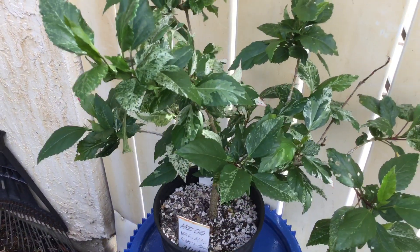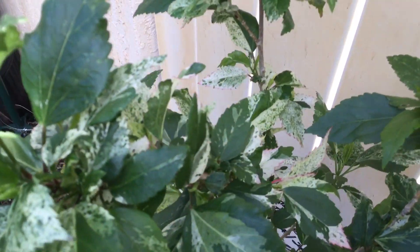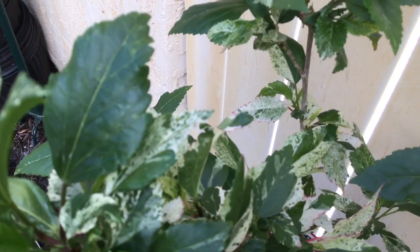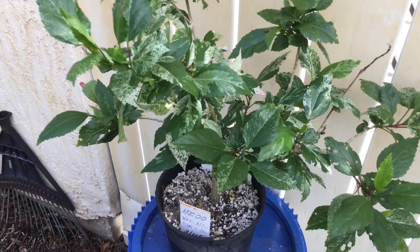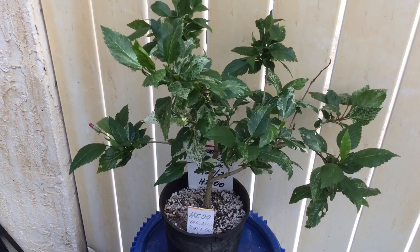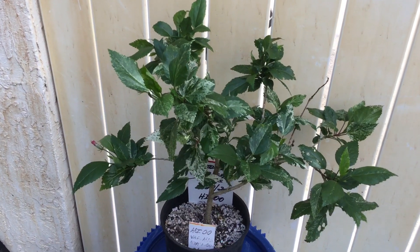This plant is the variegated hibiscus. As you can see, very pretty. Look at the tint of the red on the leaves — nature just keeps on getting it. Thank you for stopping by. Please like the video and subscribe to the channel. Any comments, growing instructions, or anything about your experience — let us know. Thank you, bye-bye.